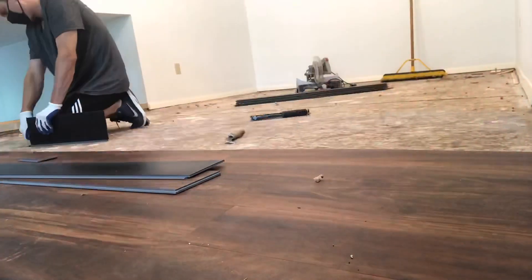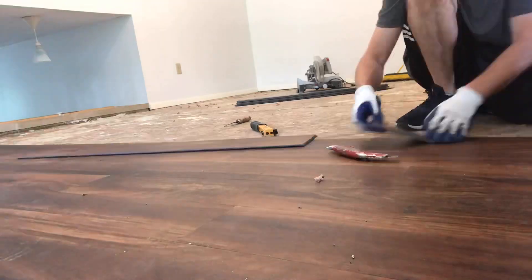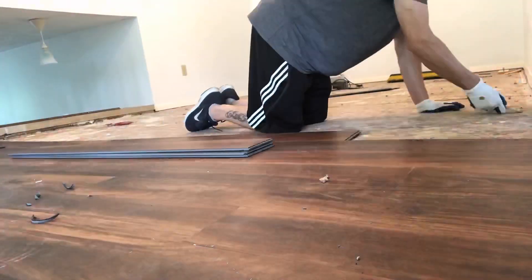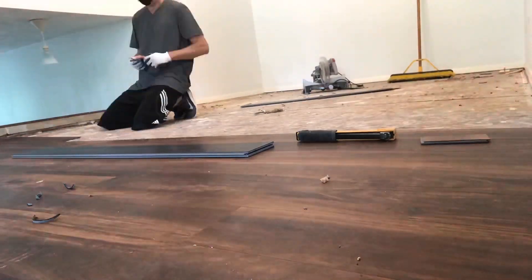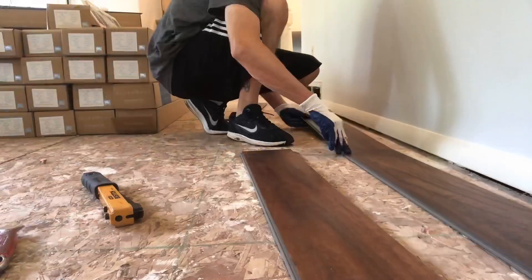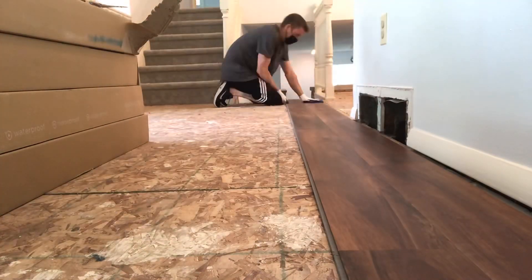Next question: is vinyl plank flooring waterproof? Yep — vinyl plank flooring is waterproof, it's made of vinyl, so you won't have any issues with swelling or mold. It's a fantastic replacement for laminates.